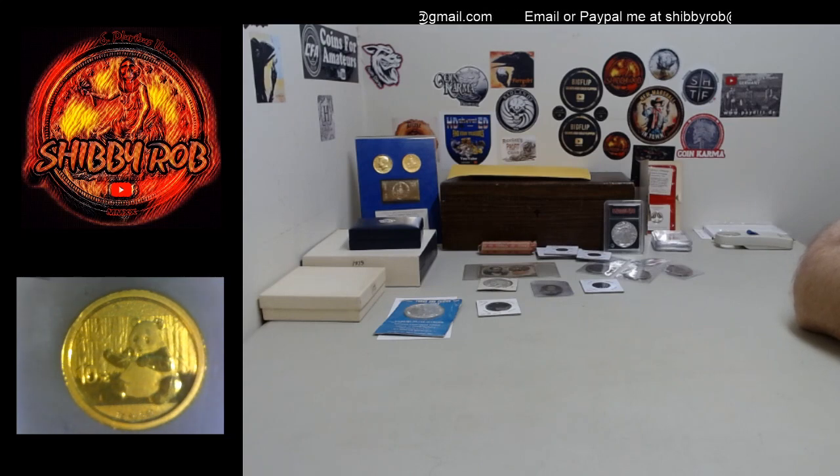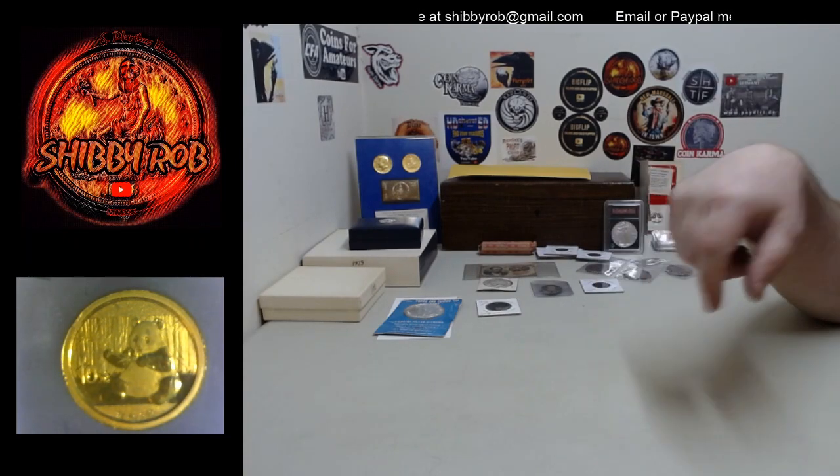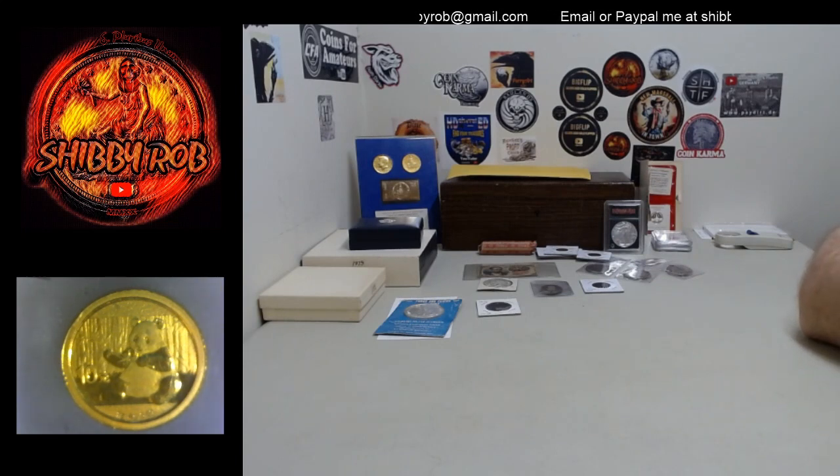What you see in front of you mostly is the 25 lots that I have. There will be a full lot list in the description of this video so you can check it out and see what is available. Real quick, I am going to go through a couple things.